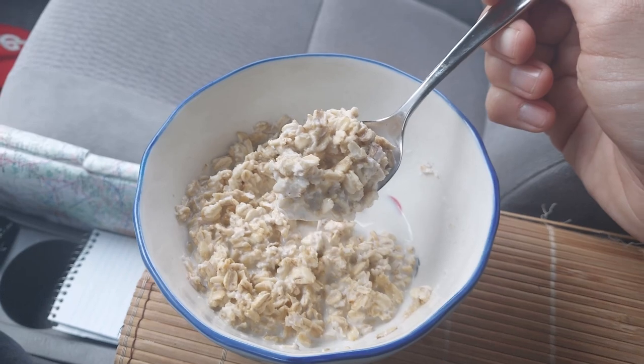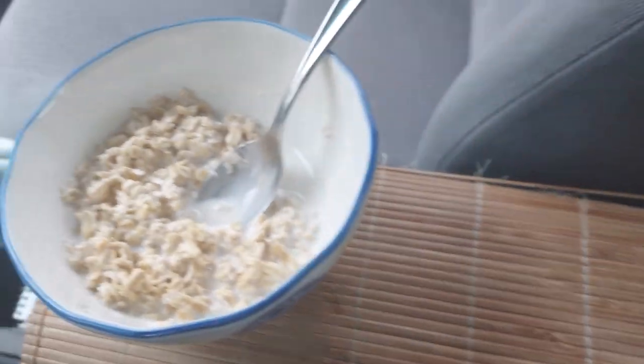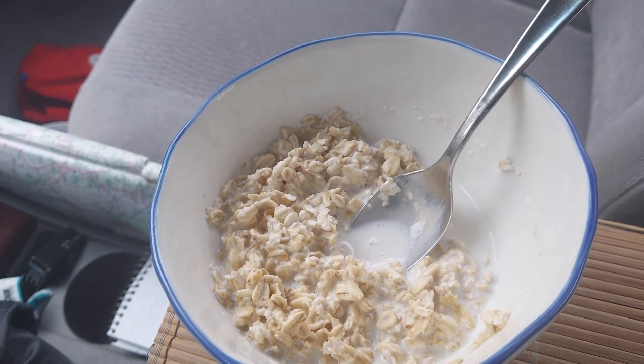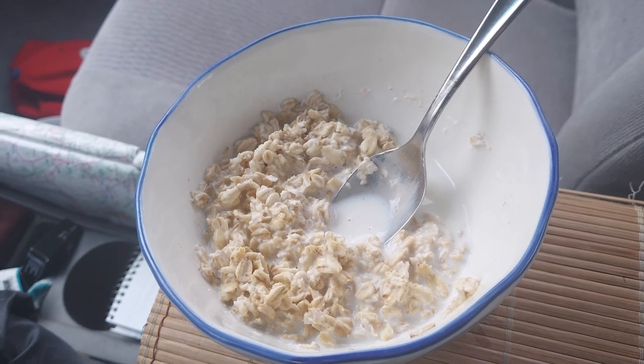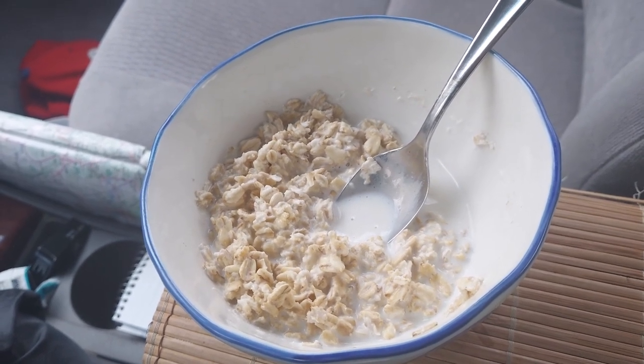Every once in a while we have to eat oatmeal, also known as a super food, because we know it's a super day ahead of us. I've got about a six-mile walk and about 3,000 feet of elevation.